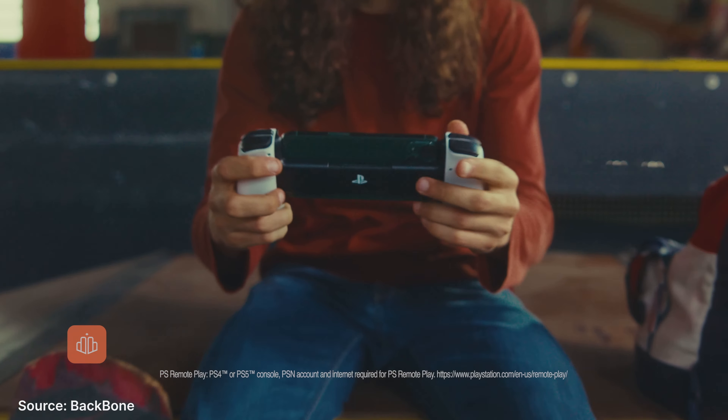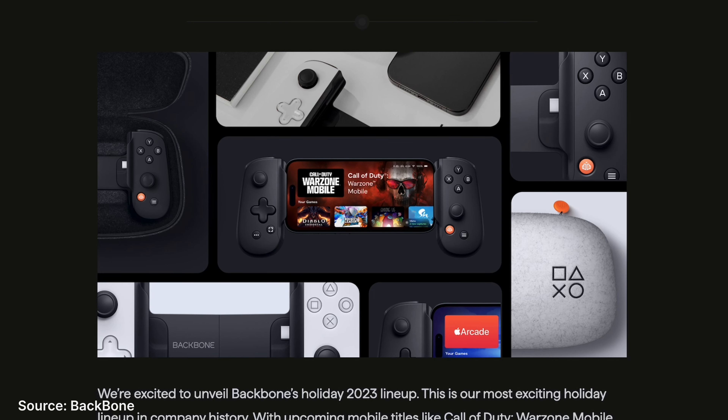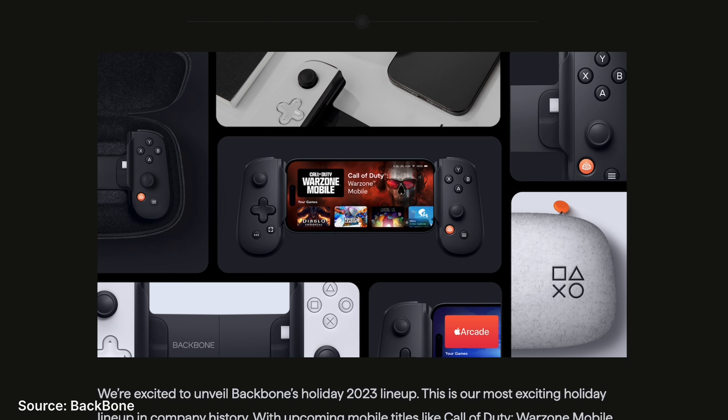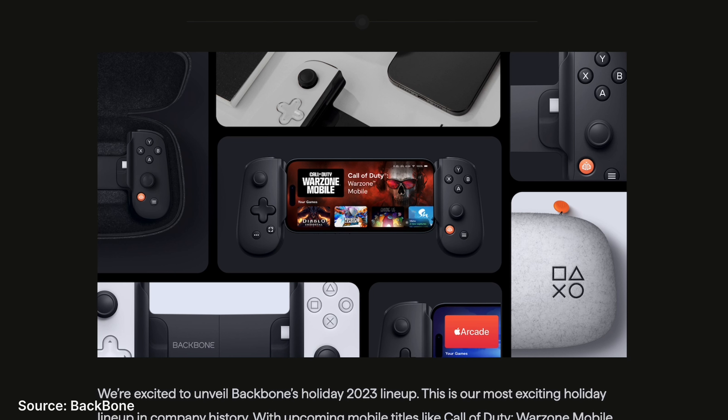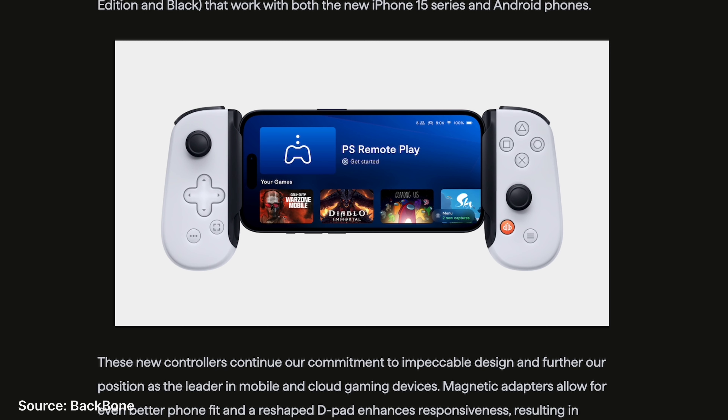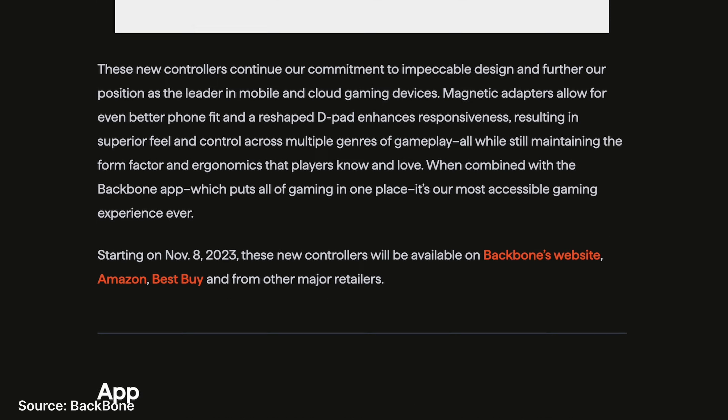Backbone arguably makes the best gaming controllers for smartphones, and they're backed up by an incredible app that acts as a gaming hub. Now they're offering a second generation version of the Backbone game controller. It would have been nice to see these arrive in time for the new iPhone, as they would have been the perfect addition. The new Backbone One has a better fit, especially with phones getting larger and having more substantial camera bumps. There are also magnetic adapters to expand compatibility with more smartphones. The D-pad is also updated to be more responsive and comfortable.